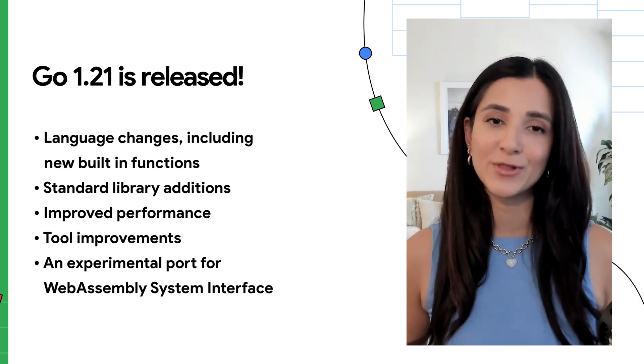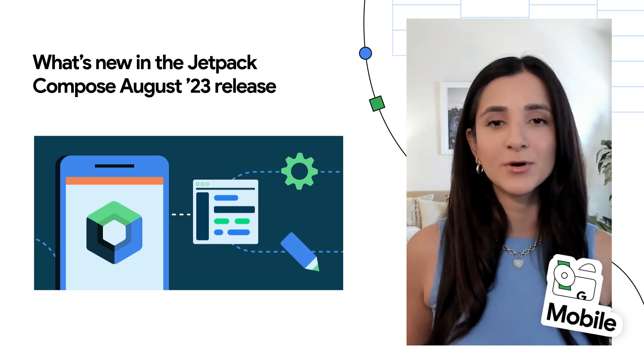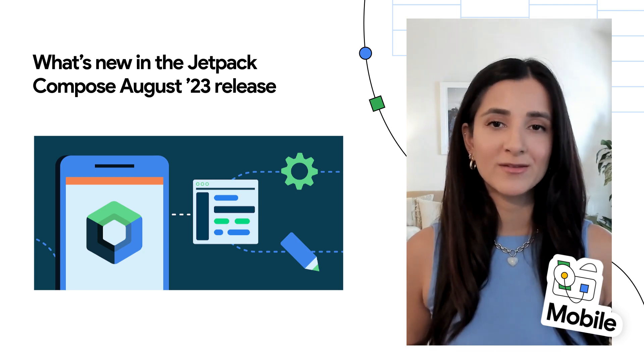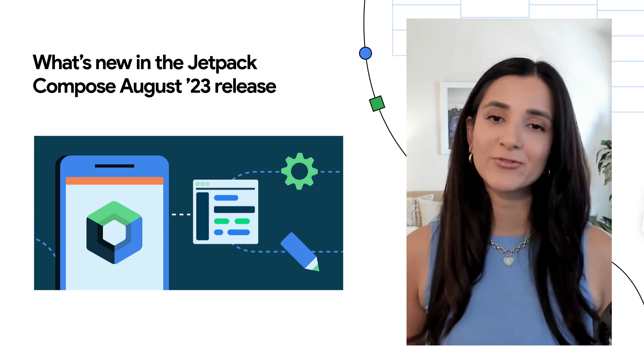As part of the Compose August 23 bill of materials, version 1.5 of Jetpack Compose has been released — Android's modern native UI toolkit. This release largely focuses on improvements in performance and memory usage and new features in the core APIs. To learn more, check out the blog below.